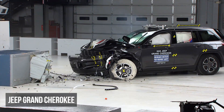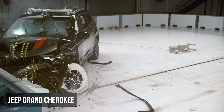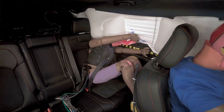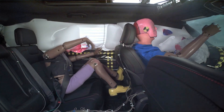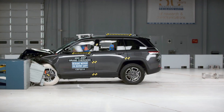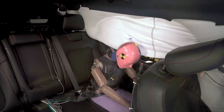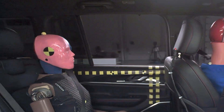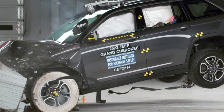The regular and L versions of the Jeep Grand Cherokee earned a poor rating in the moderate overlap test. Unlike the Palisade, its restraints generally manage dummy movement well, except for the seatbelts permitting the rear dummy's head to come too close to the front seat. However, this dummy experienced high head or neck and chest injury readings. During rebound, the rear seat dummy's head precariously moved outside the side curtain airbag, leaving the head vulnerable to striking hard surfaces during a crash.